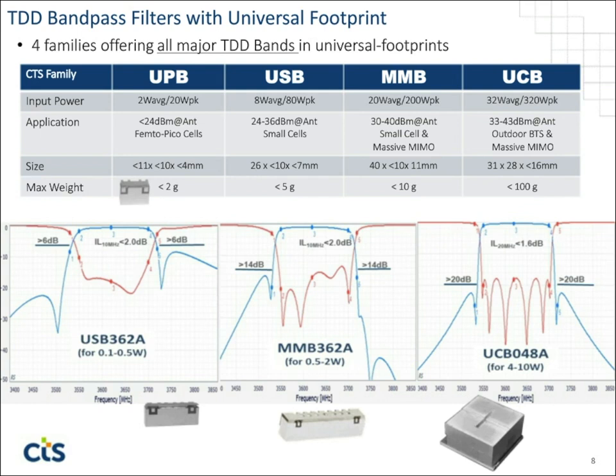Generally speaking, from left to right across the families, as you go to larger and larger form factors, you get higher and higher power handling, but also lower insertion loss and better close-in rejection performance.